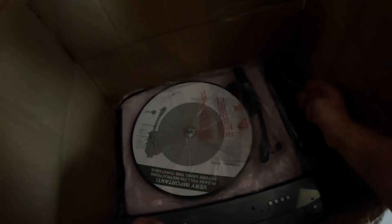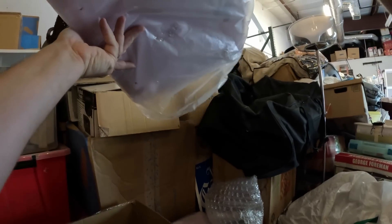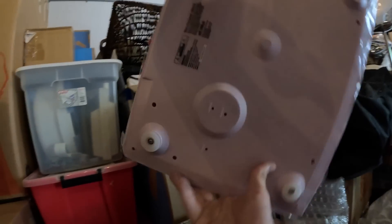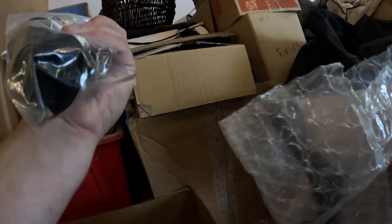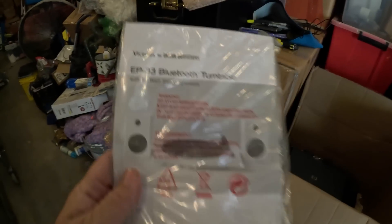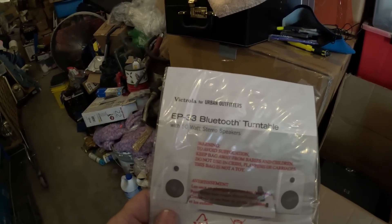Under the towel, we do have a record player. These speakers go with the record player — they look the same, it's all pink. We have a pink record player here, the Victrola brand, and a couple speakers. Down in the bottom there's a printer and a couple DVD players, so the record player is probably the best thing in there. Here's the paperwork — it's a Victrola for Urban Outfitters Bluetooth turntable.